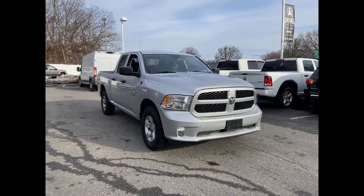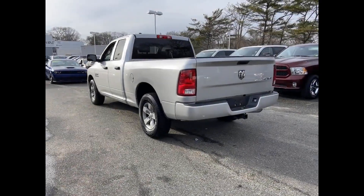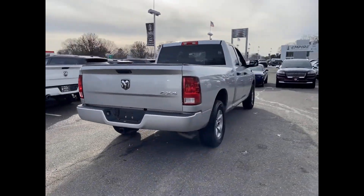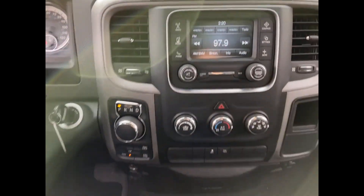2016 Ram 1500 with less than 63,000 miles on the odometer. This pickup truck offers two full rows of seating for premium comfort. You'll love this long list of impressive amenities which include the following: four-wheel drive, heated side view mirrors,